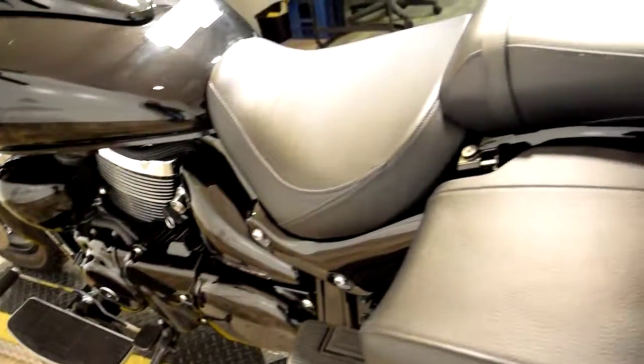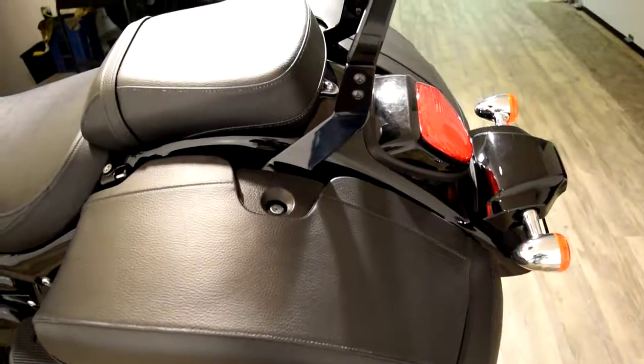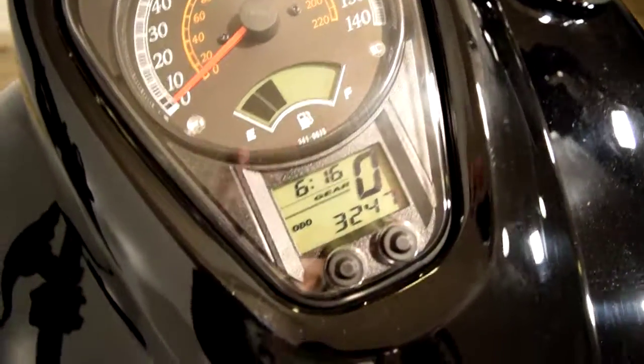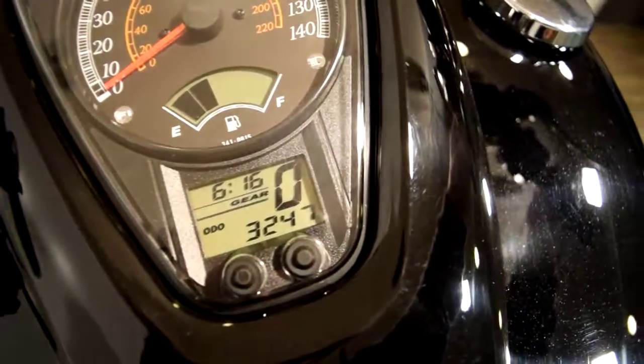We're getting into the busy summer season here in the Midwest. If you're interested in this bike, call us right away. The number is 847-526-0500. Or you can just stop in person and check out all of our inventory. Our address is 315 North Rand Road in Wauconda, Illinois.